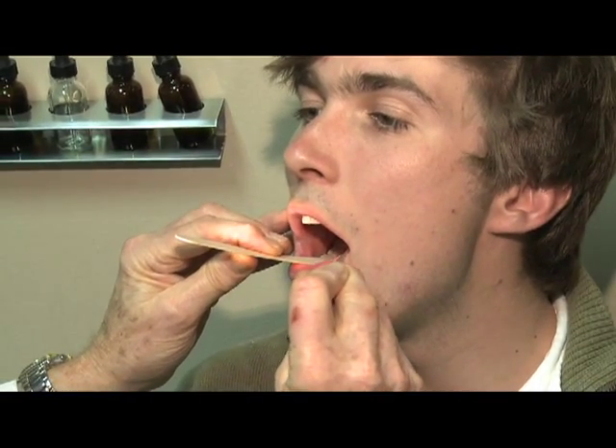We are trained and capable to use a mirror like a dentist does with a tongue depressor to try to see part of the vocal cords.